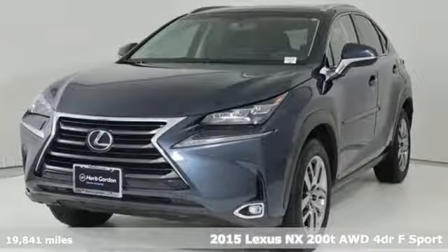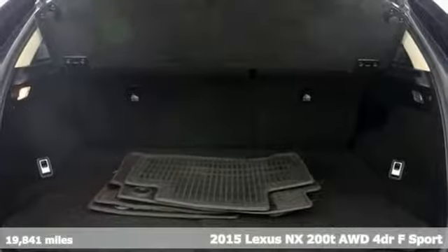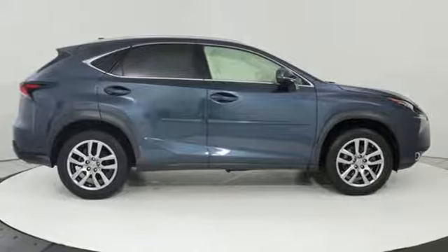It's a 2015 Lexus NX200T. Live a lifestyle that leaves a lasting impression in this Lexus. It comes nicely equipped with features you'll love.